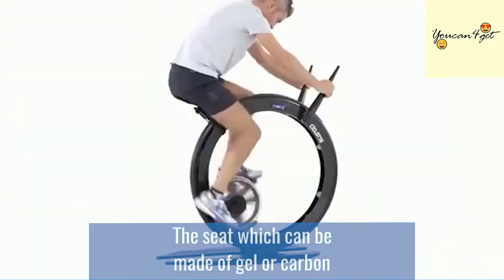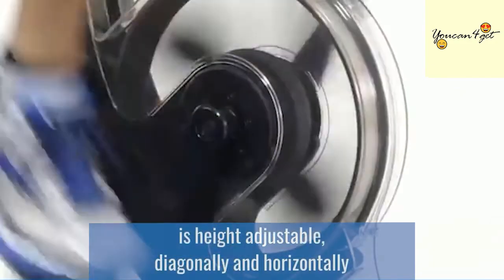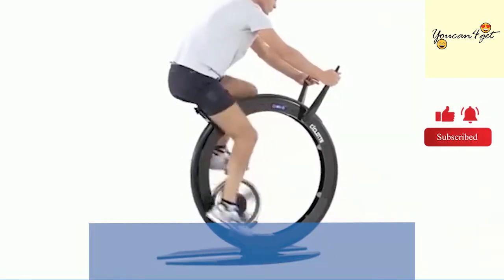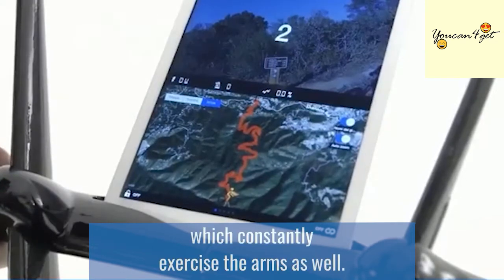The seat, which can be made of gel or carbon, is height-adjustable diagonally and horizontally by moving the wheel cover. The bike's arms are grade-adjustable, which constantly exercises the arms as well.